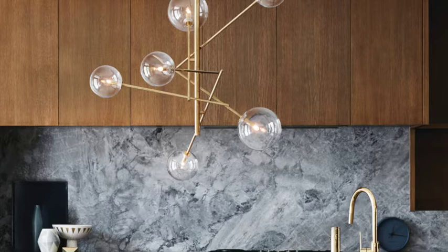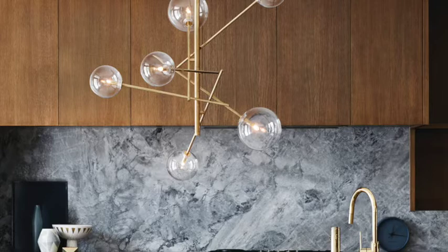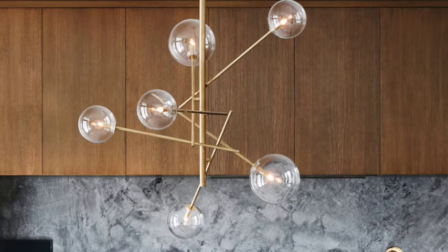Our new Axel collection, shown on the winter cover, also features clear glass shades that furthers the effect that spheres and orbs have on timeless mid-century style.